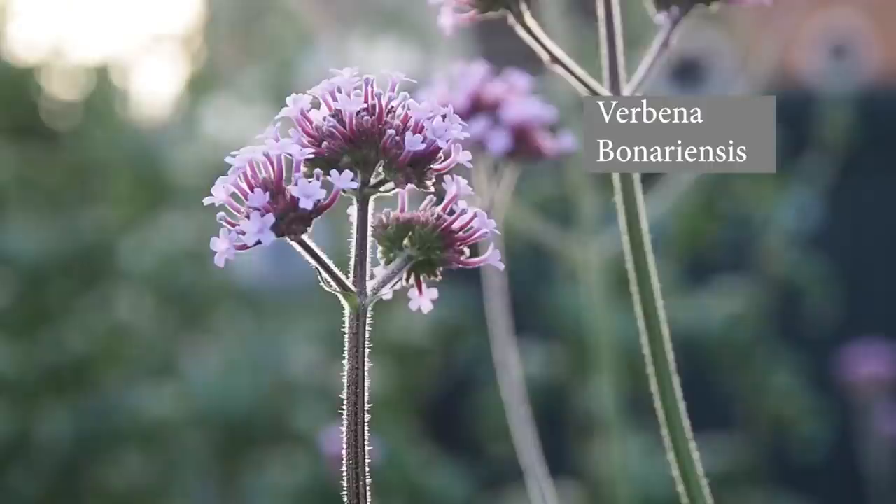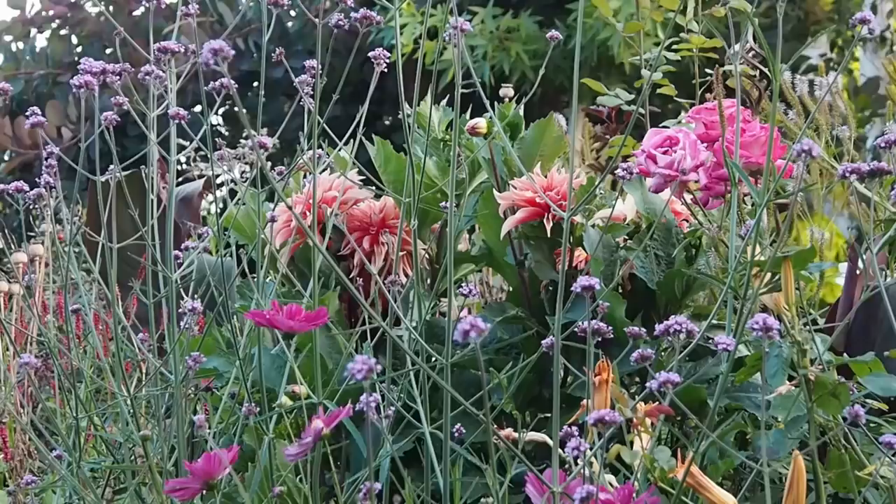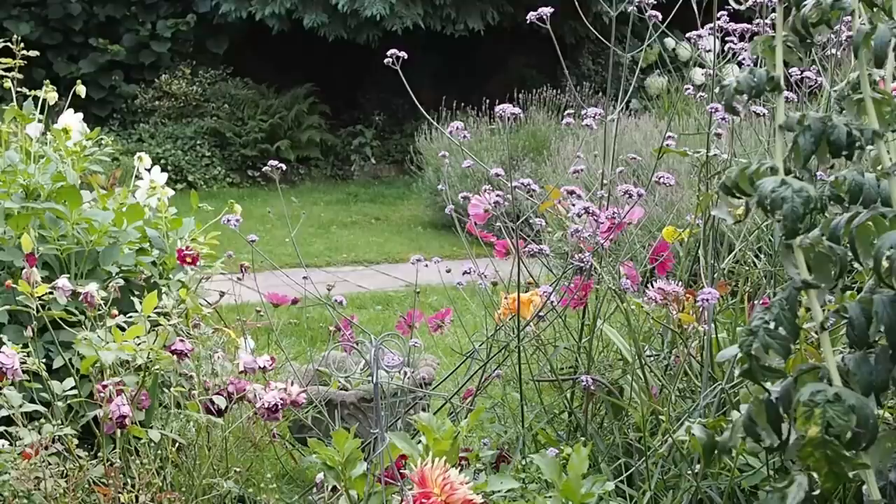I do have verbena bonariensis in the garden and I usually let it self-seed around, but you certainly get a much better effect if you deliberately grow some plants and plant them. I love the verbena bonariensis in the garden at the moment — it's a mixture of self-seeded plants and ones grown from seed this year.